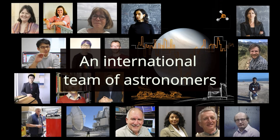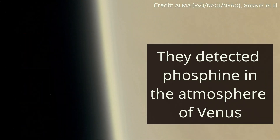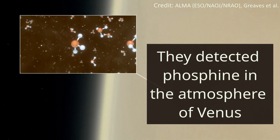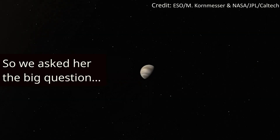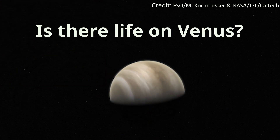An international team of astronomers has made an unexpected discovery. They detected phosphine in the atmosphere of Venus. Professor Jane Greaves of Cardiff University is the lead author on the study published in Nature Astronomy. So we asked her the big question: is there life on Venus?